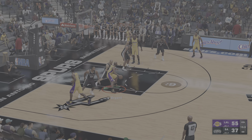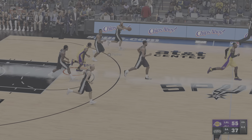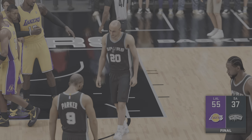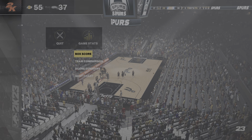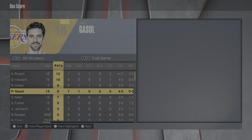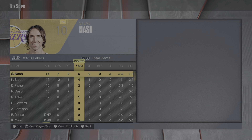Ginobili against Kobe — fade away. Here's Jamison. Rebound San Antonio. Parker outside. So it's Los Angeles winning this one easy. This one was over well before the final buzzer. The fans were waiting for something to get excited about, but they never got it. They sure didn't — I mean, they just rolled to this win. They made it look really easy. What an efficient performance.